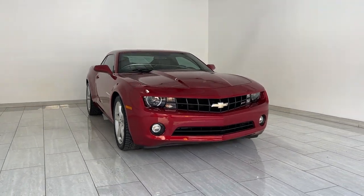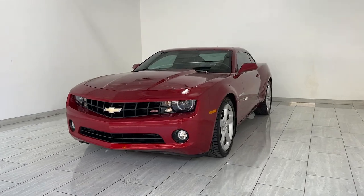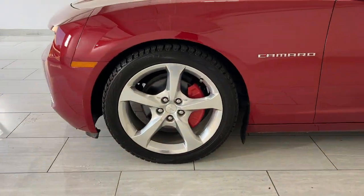You just found the 2013 Chevrolet Camaro. With less than 45,000 miles on the odometer, this vehicle provides excellent value.